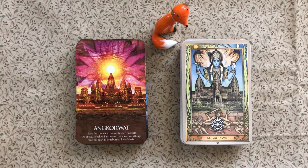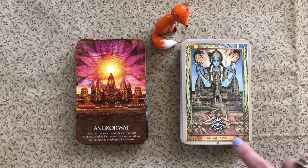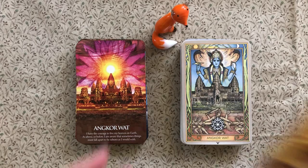Another difference is that the Earth Power cards have the name of the place and also an affirmation — for example, 'I have the courage to live my heaven on earth; as above so below; I'm aware that sometimes things must fall apart to be reborn as I would wish.' The Sacred Sights does not have any kind of meaning or affirmation — it's just the name of the site and the artwork.